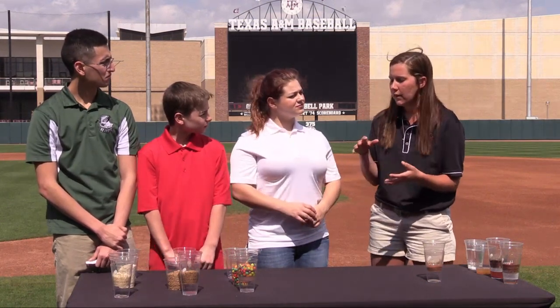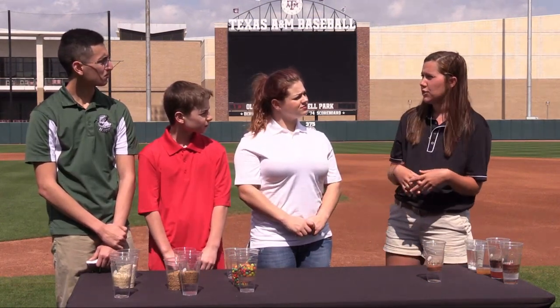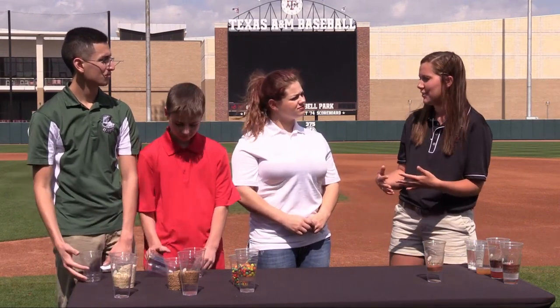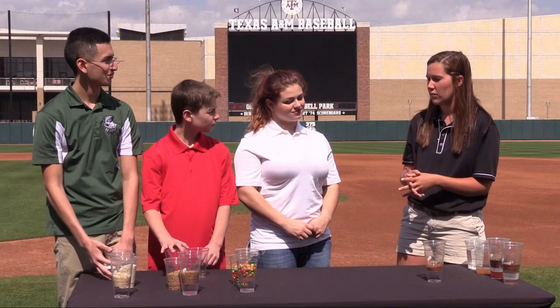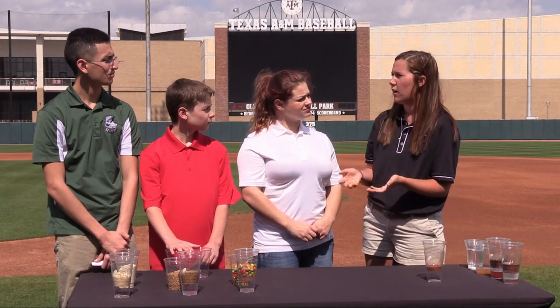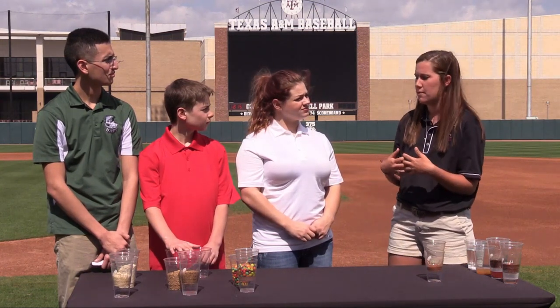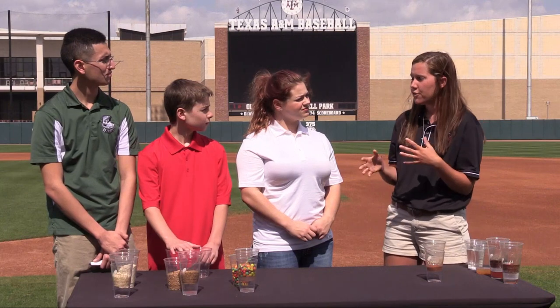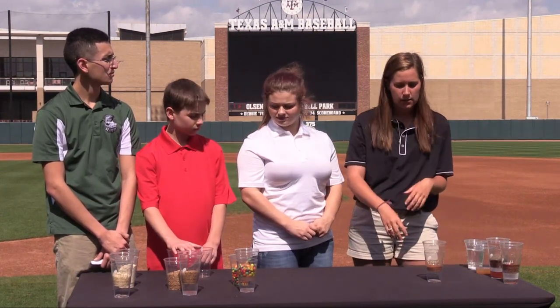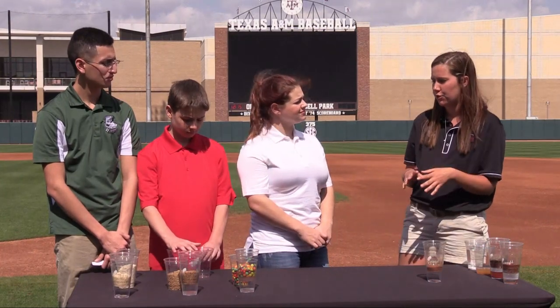Here at A&M, like Nick was saying, we have sand-based fields. So we need to keep that in mind when applying fertilizer because we don't want the nutrients to wash through with our water. We apply at a lower, more frequent rate so that plants can take up those nutrients. Another thing to keep in mind for nutrients is the charge that our soil has — we're going to do another experiment to show that.